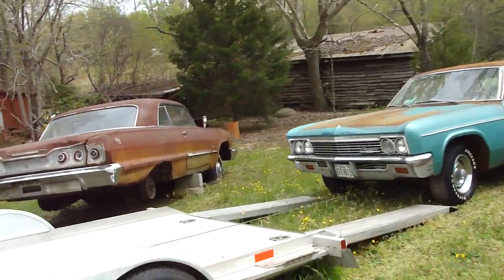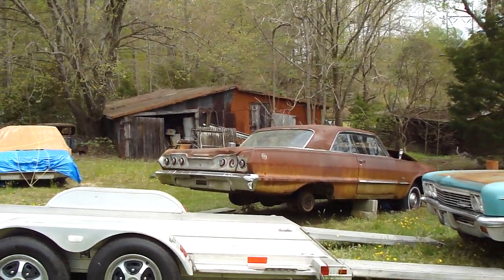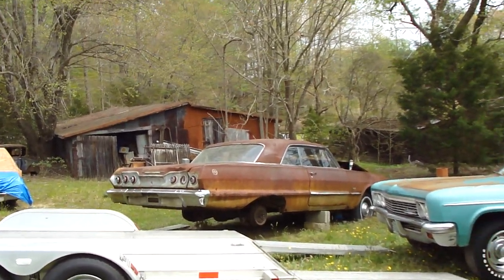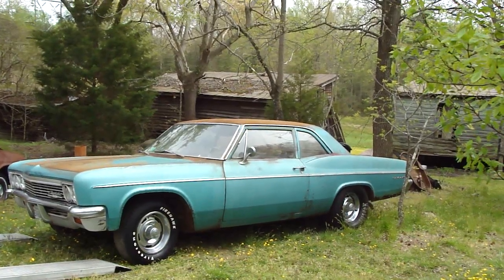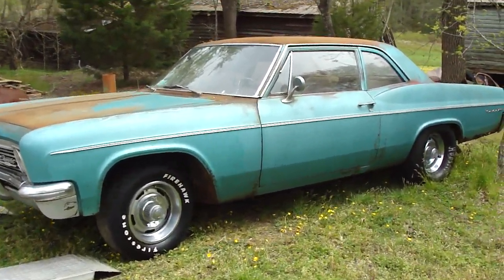Awesome, get them both there together. That's a '63 SS Impala, and of course that's the '66 Bel Air six-cylinder — done a lot of work on it, got a lot more to do though.